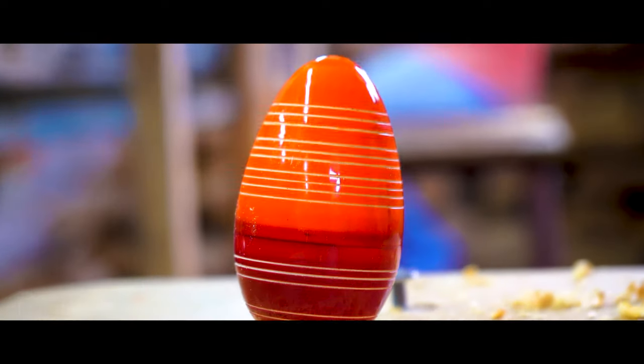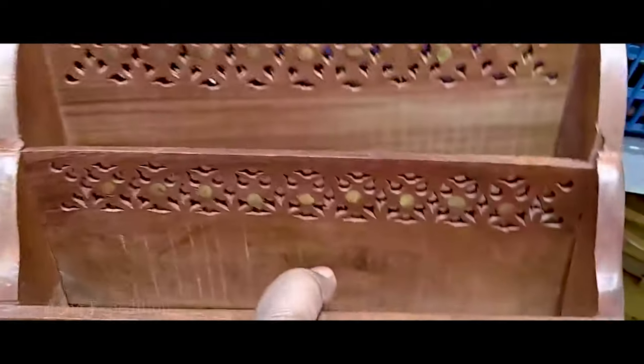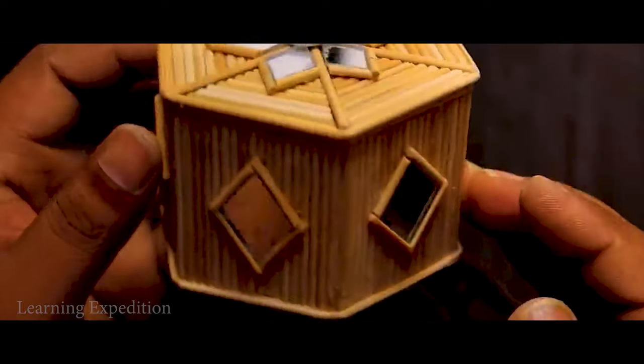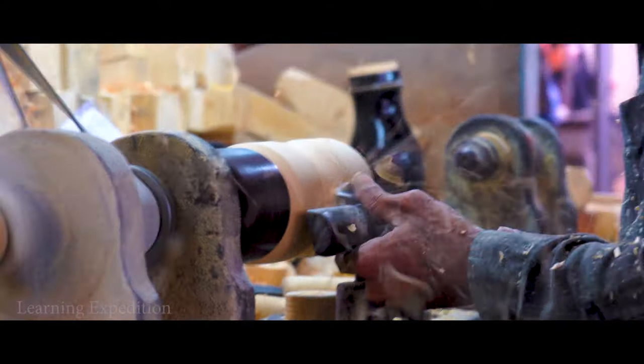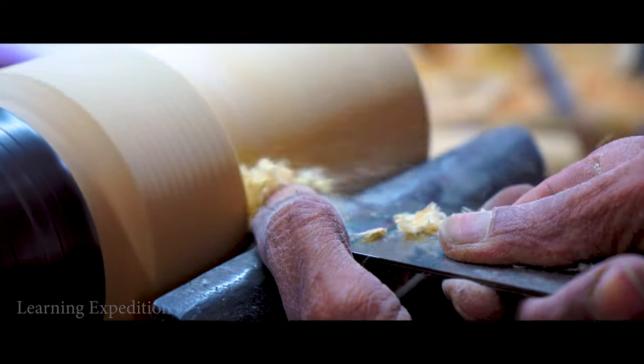The artisans here make everything from decorative boxes, pencil stands, miniature musical instruments, chess boards, tableware and of course toys. The real charm of Channapatna toy making is that they are handmade, crafted carefully by the artisans within the small homes of their villages.